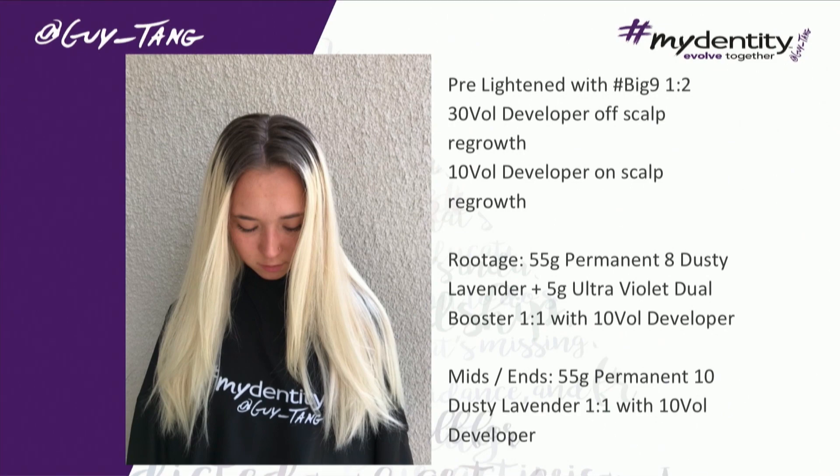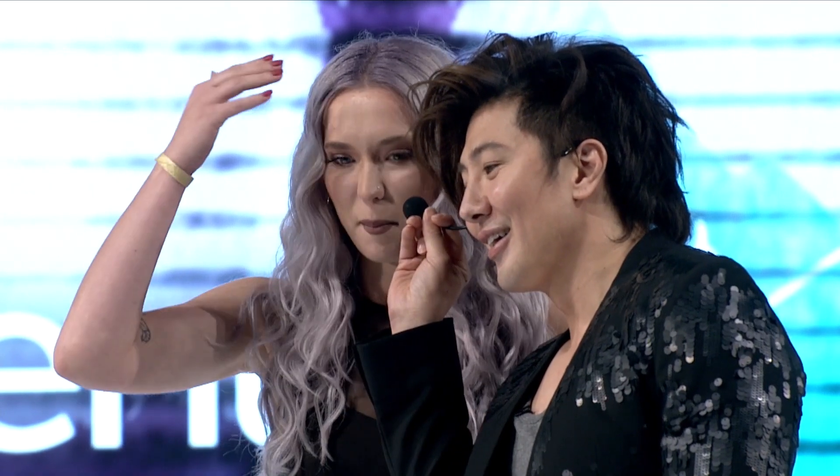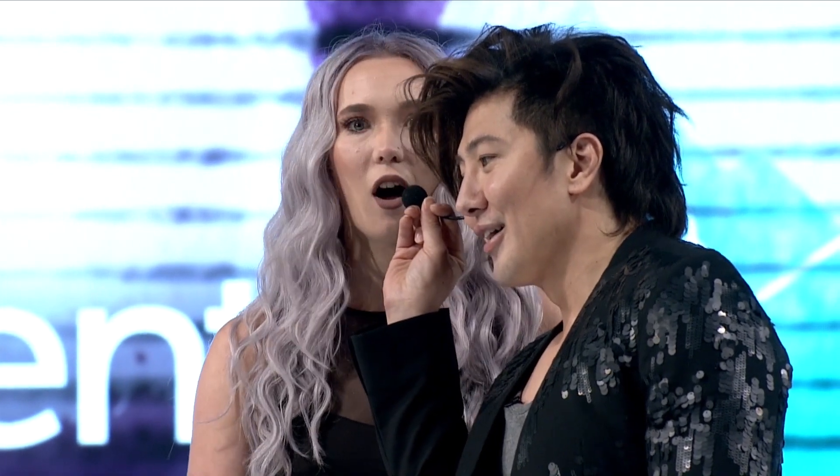Usually I'll be in the salon for two and a half to three hours trying to get that blonde to be blonde. 20 to 30 minutes — not even — and she was blonde. Everyone was shooketh, including myself.